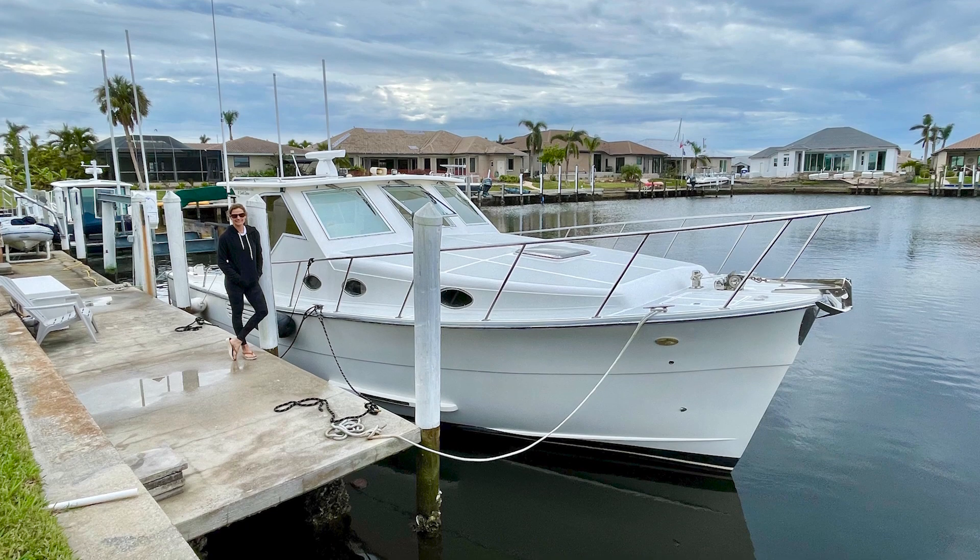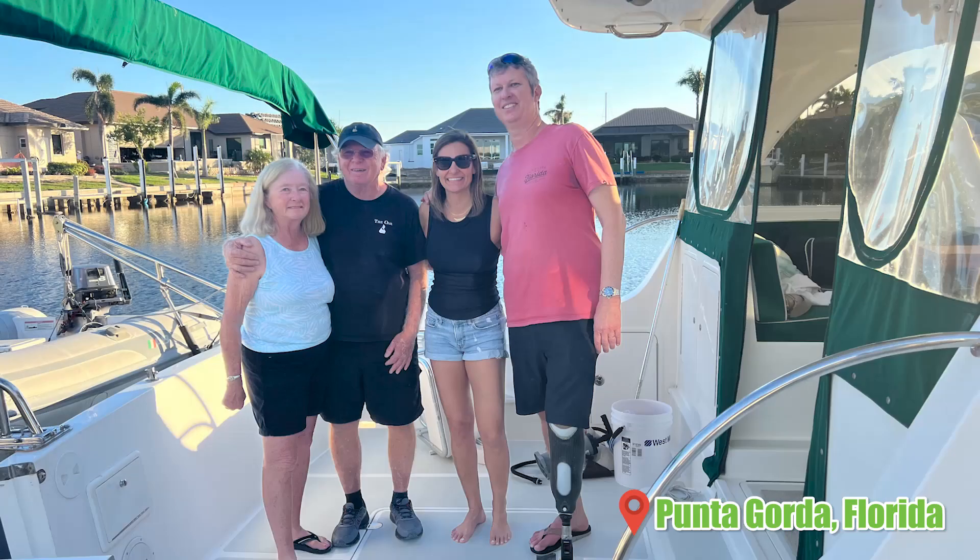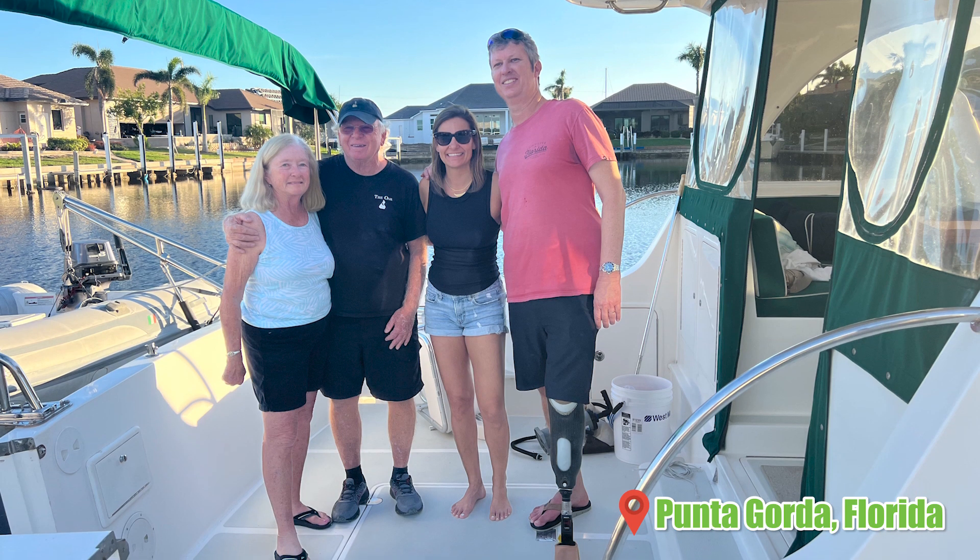Our first trip on the boat was coming home after buying it. We bought it in South Florida — it was in Punta Gorda with a wonderful retired couple who had done a lot of traveling on their boat. We didn't want to hire someone to drive it home, so we made an adventure out of it. We brought our great friend Larry McNally along to help us cross the Gulf, and we picked up the boat in Punta Gorda and came up through the Intracoastal Waterway on the west side of Florida. It was awesome.